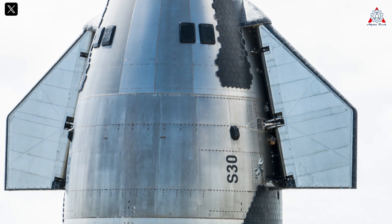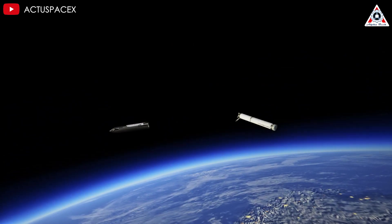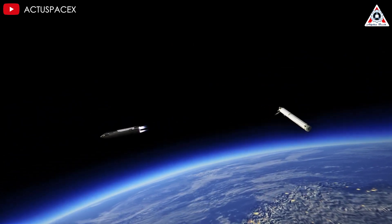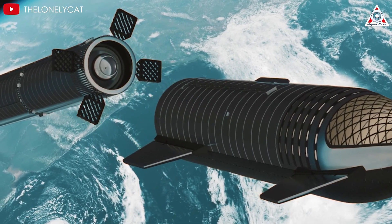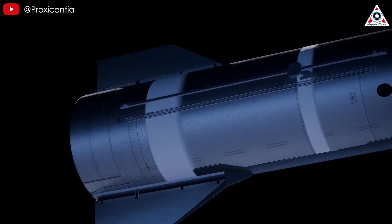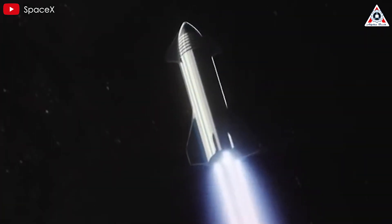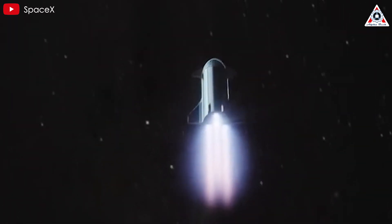We also can't forget the path of Starship's second stage — Ship 30. Upon separation from the booster, Ship 30 initiates its own engines, comprising three sea-level engines and three vacuum engines, to continue its journey into orbit. This process takes about six minutes. About eight seconds post-engine cutoff, the Starship engine ceases operation, and Starship will then fly a quarter of the Earth over the next 40 minutes.